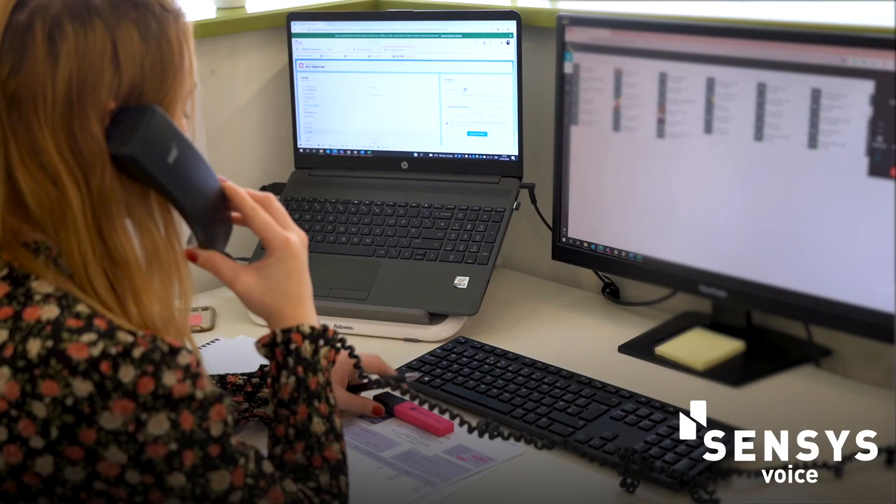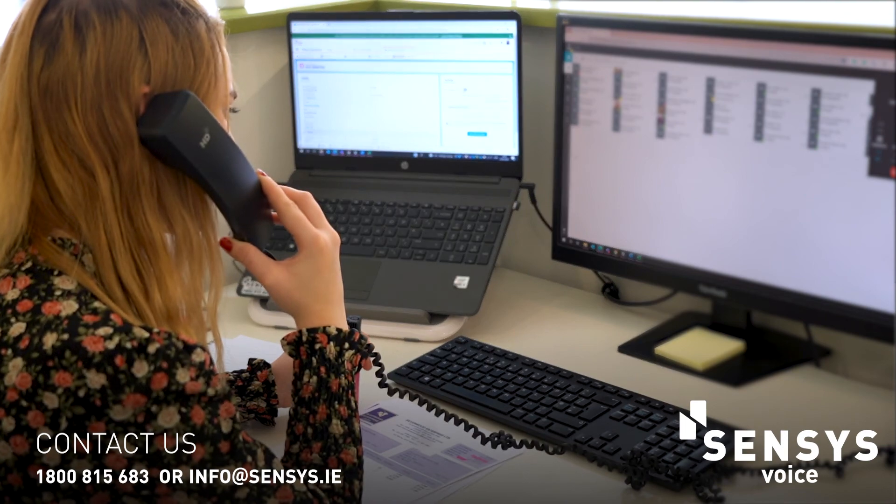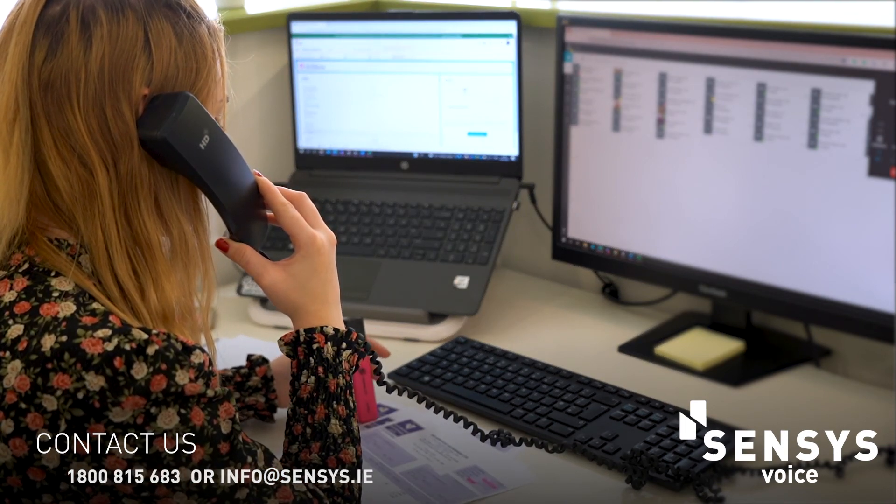If you have any questions at all in relation to structured cabling and fibre optics, please give a member of our team a call today and we will be happy to help.